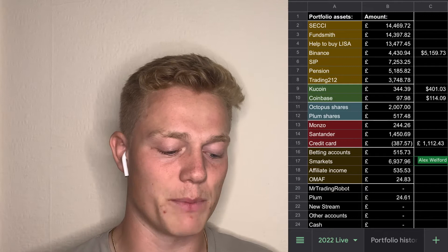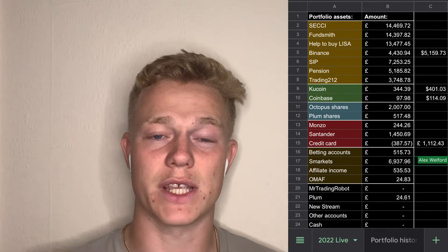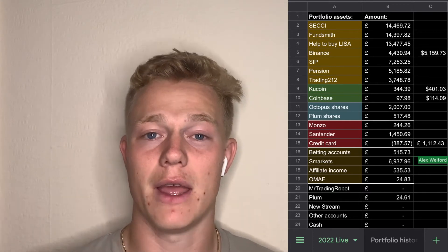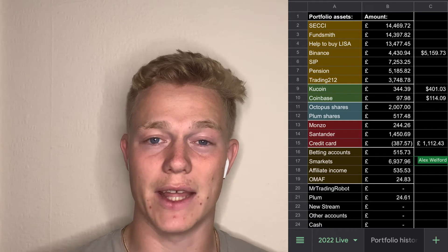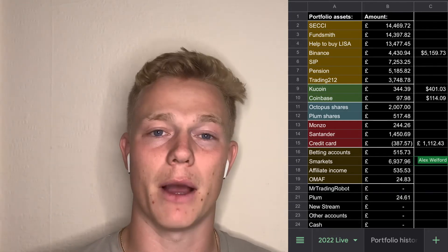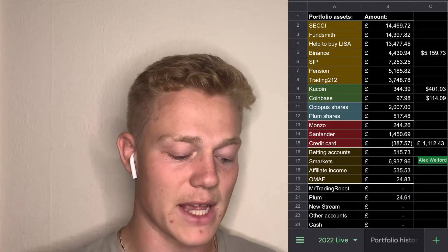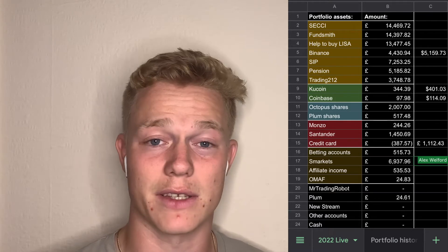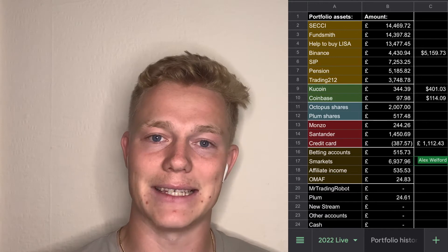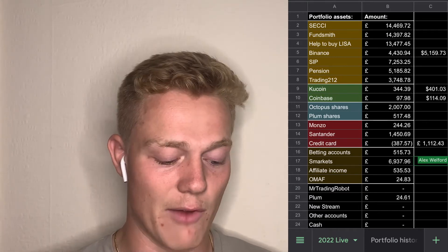SECI at the top is basically my trading ISA where I'm putting money in every single week into a North America equity index fund, dollar cost averaging into that over the long term. My second one is my Fundsmith account, another ISA that I used to put money into but don't anymore. I'm looking to transfer this over to my primary ISA.